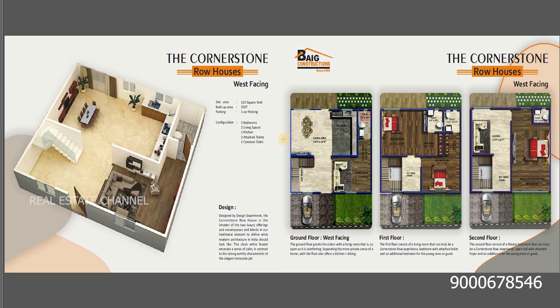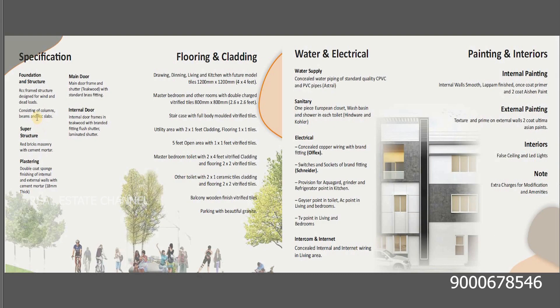There are three bedrooms, two living spaces, one kitchen, three attached toilets, and one corner toilet. You can see the location and the parking lot. The building features include water, the field, and the interior. The building is here.